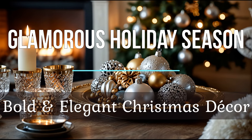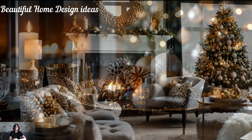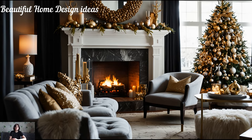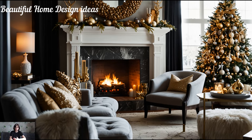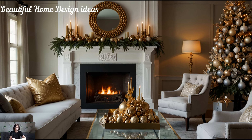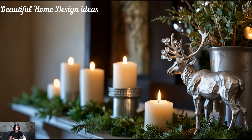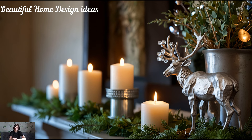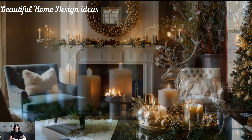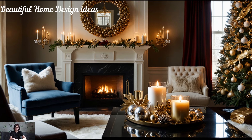Glamorous holiday season. Bold and elegant Christmas decor. The holiday season is upon us, and it's time to make our home sparkle like never before. Imagine walking into a room filled with the magic of bold colors, rich textures, and stunning elegance that takes Christmas decor to a whole new level. This year we're not just decorating, we're curating a glamorous experience that blends luxury and warmth. Get ready to turn your home into a breathtaking holiday masterpiece that will leave your guests in awe. So grab some cocoa, settle in, and let's dive into the world of bold, elegant Christmas decor.